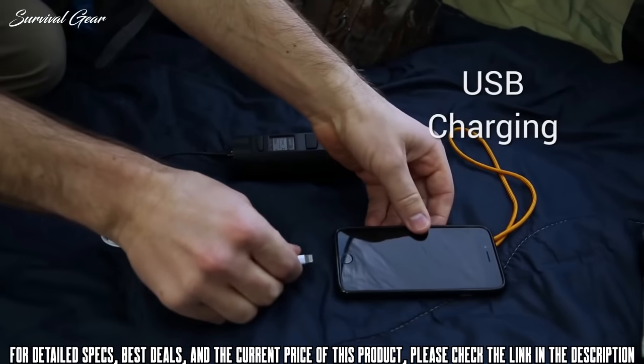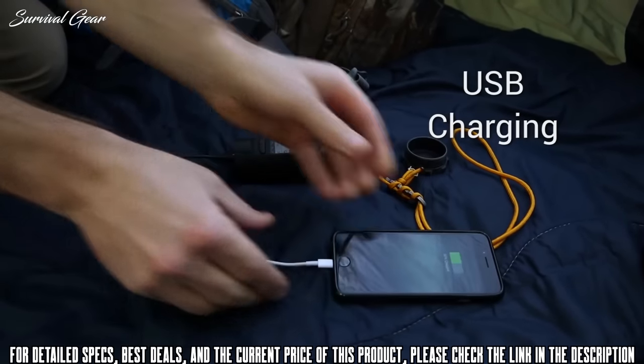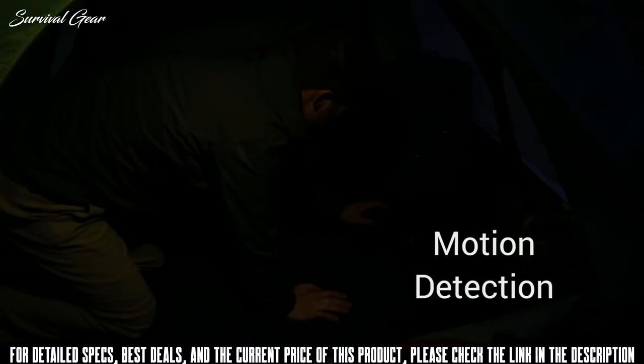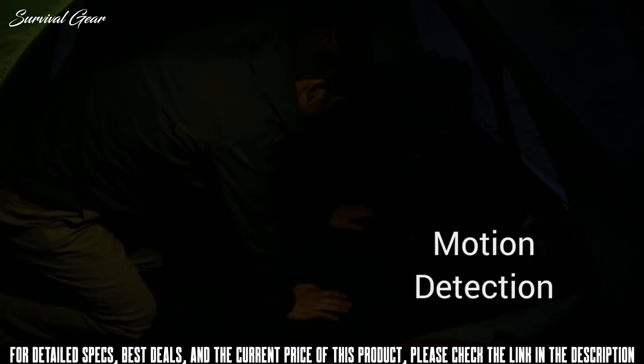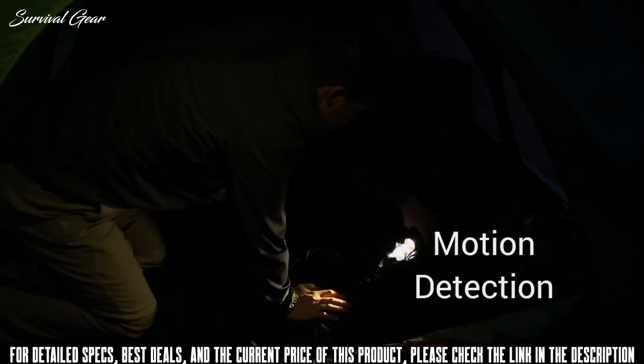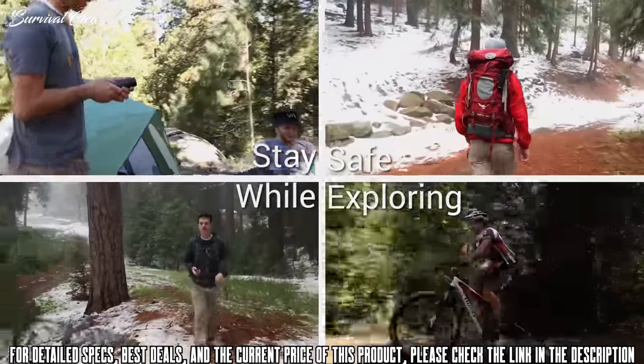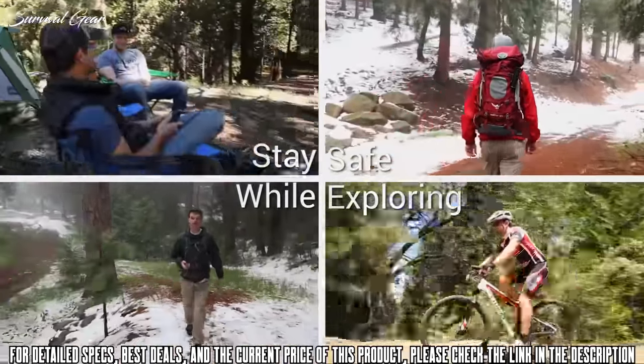FOGO also functions as a backup battery so it keeps your USB devices charged while you relax in your tent. At night, FOGO's motion sensor makes it easy to find — just move around and it turns on automatically to get your attention. Whether you're a camper, hiker, backpacker, or bike rider, FOGO is the ultimate adventure gadget designed to keep you safe while exploring.